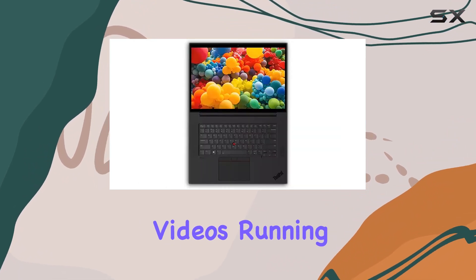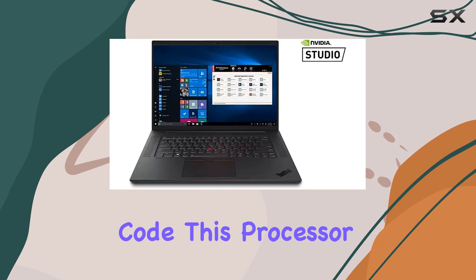Whether you're editing videos, running simulations, or compiling code, this processor handles it all effortlessly.